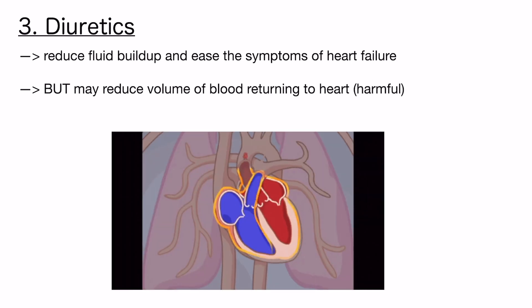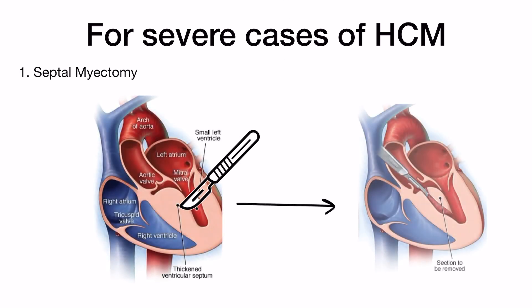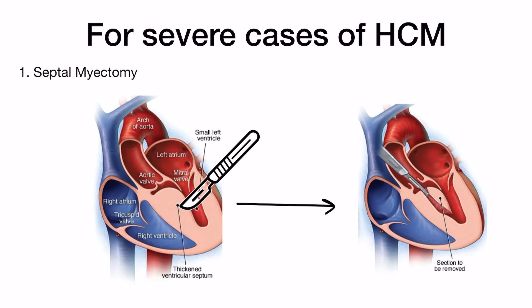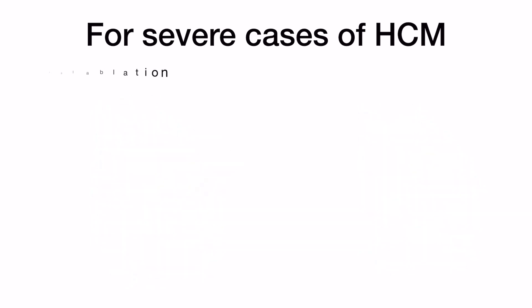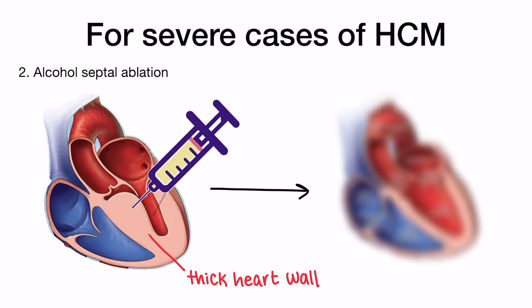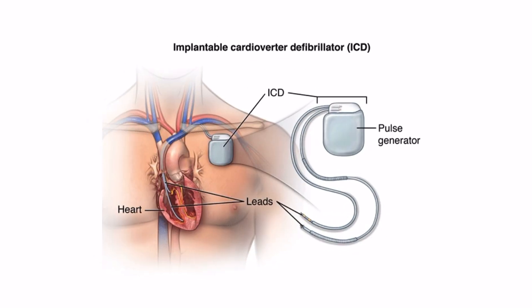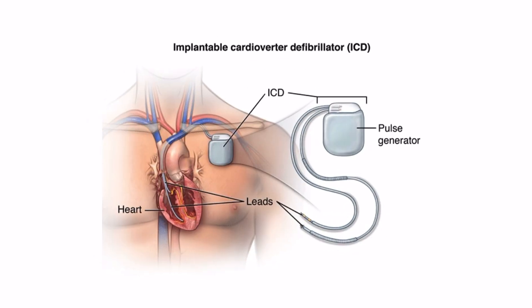However, diuretics must be used cautiously as they can sometimes reduce the volume of blood returning to the heart. For severe cases, surgical options like septal myectomy have been used. This surgery removes a portion of the thickened part of the heart muscle to improve blood flow into the heart. Another option is alcohol septal ablation, where alcohol is injected to shrink the thickened tissue in the heart. Additionally, devices like implantable cardioverter defibrillators — ICDs for short — are used to prevent sudden cardiac death by correcting life-threatening arrhythmias.